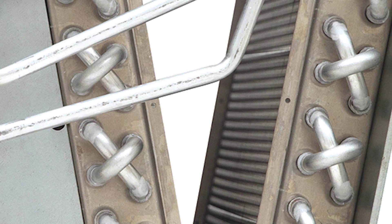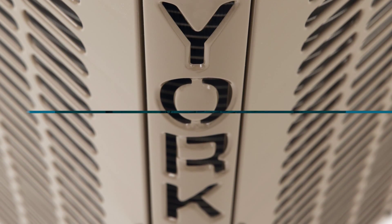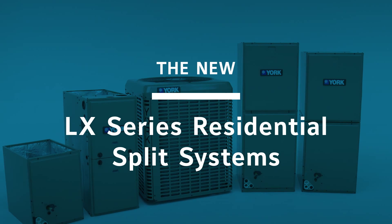The new LX series residential split systems don't just cross the line — they set the bar.